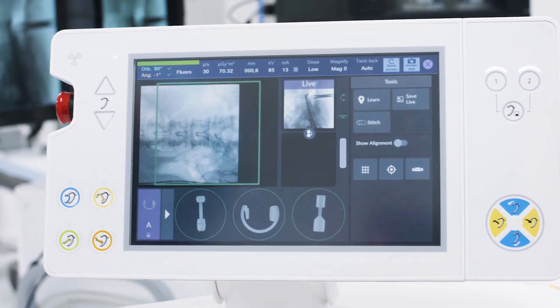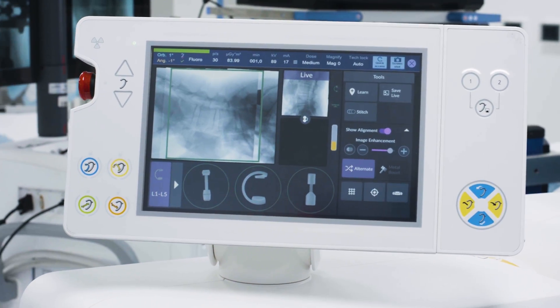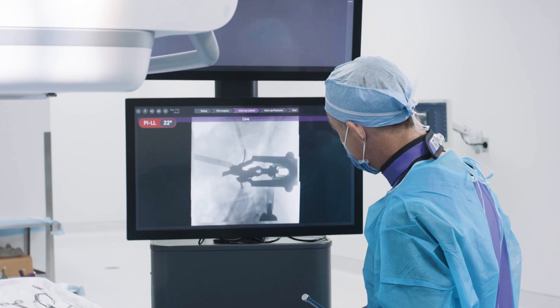Being able to use one intraoperative imaging platform, just making everything more efficient — that's where I really see the value.